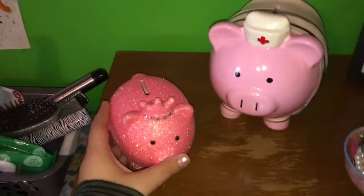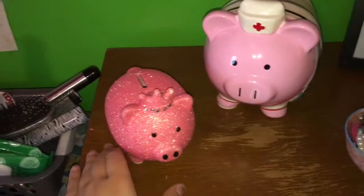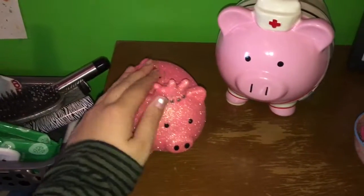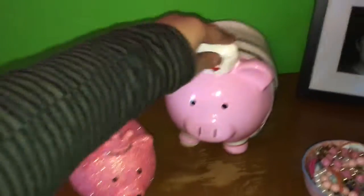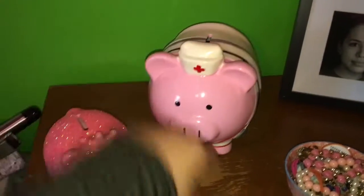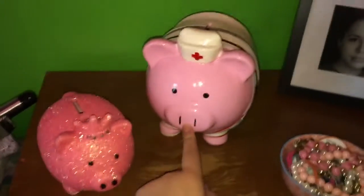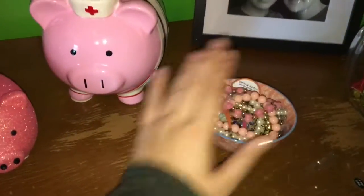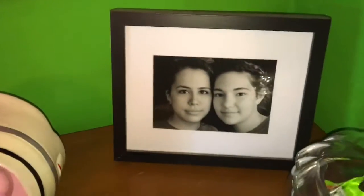I have Molly's pink pumpkin piggy bank — I think this is so cute for her. And then I have my pumpkin, which is a nurse, because that's what I aspire to be in the future. And then I have my bowl of bracelets.